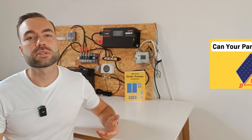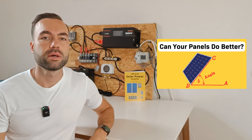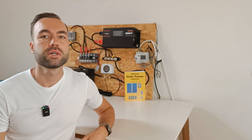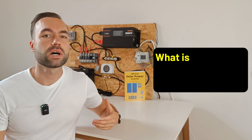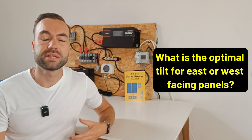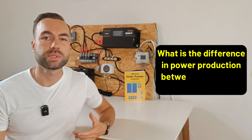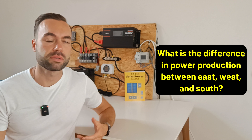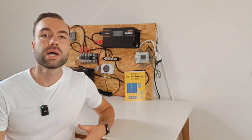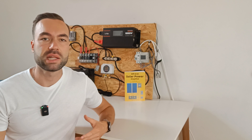A few videos ago I talked about finding the optimal tilt angle for solar panels, and I got a few questions. The first one is: what is the optimal tilt for east or west facing panels? And the second question: what's the difference in power production between east, west and south? In this video I will be analyzing Houston, Sydney, Nairobi and Vancouver.